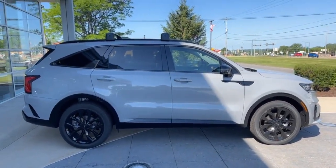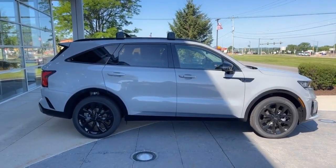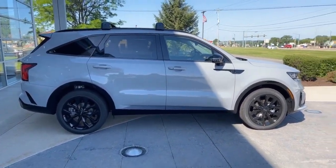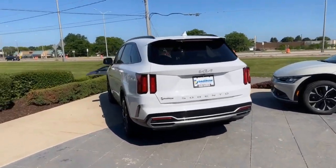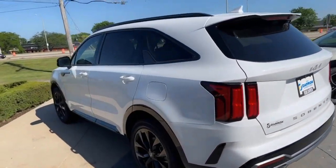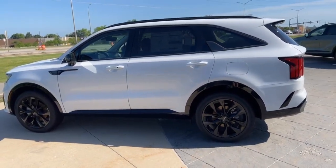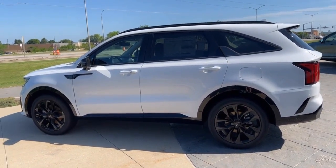Next up is that front-wheel drive SX Sorento, also in wolf gray, also with black interior. Then moving right on over — this is also an SX Sorento, front-wheel drive. These are all 2022s, and this one is in glacial white pearl with black interior.